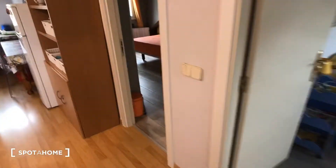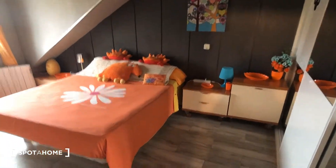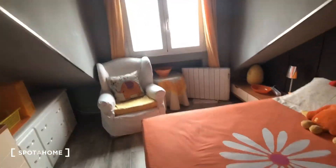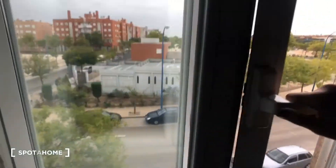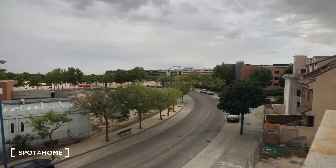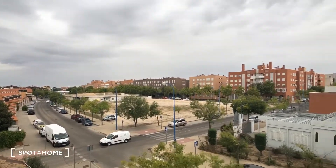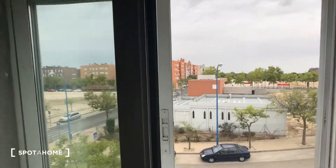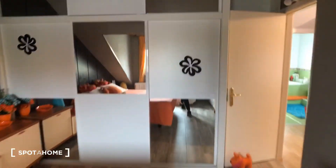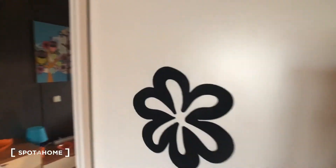This is bedroom number one. It has a double bed, different storage units, and all these dressers. There's a TV and a chair, and this is an electric heating unit. Here's a double window, and the view out the front — looks like it's going to rain today.